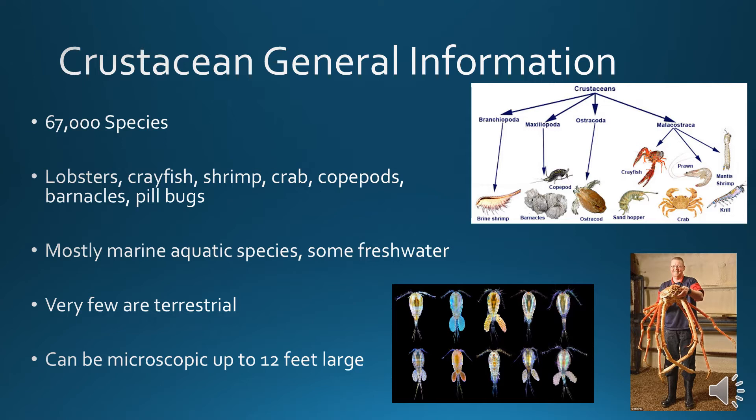They can be microscopic or up to 12 feet large. This crab that this man is holding on the right-hand side there — while his body is not 12 feet long, his legs are from one end to the other.